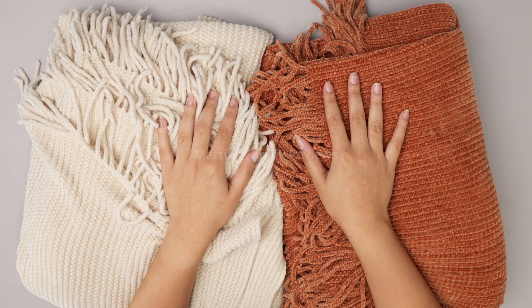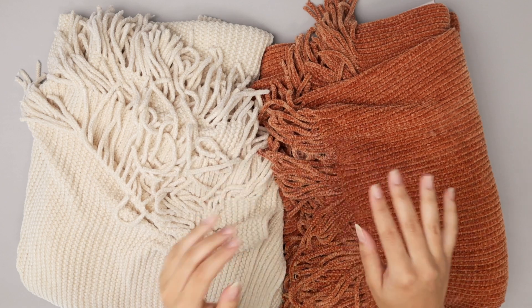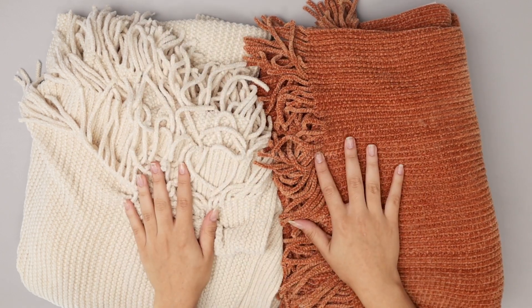So if you like curling up with a good book, or maybe you're just a bit of a cold person and you want to feel nice and warm, these are the blankets for you. They're incredible and you should check them out and buy some on Amazon.